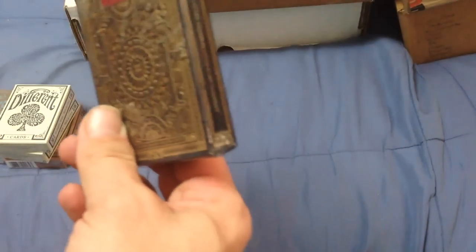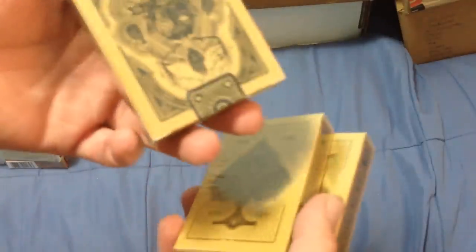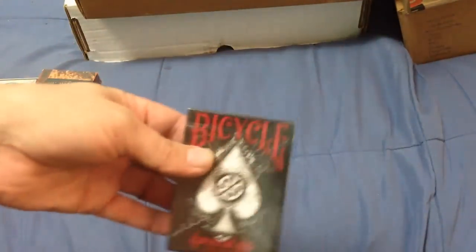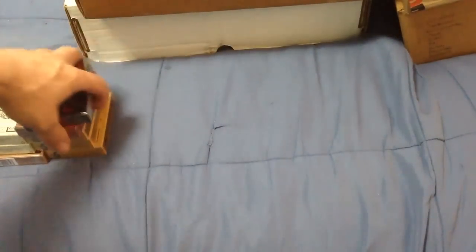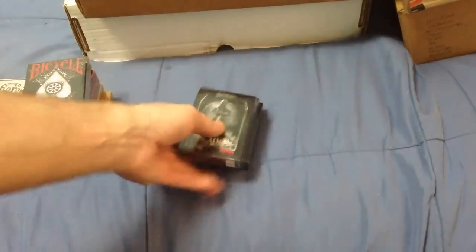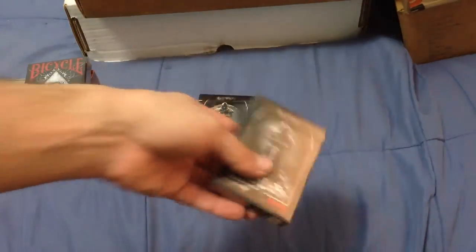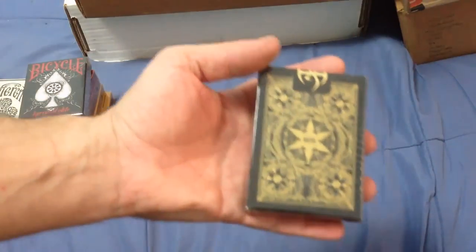I've got three of the Believe decks from System 6 Magic — very nice decks as well. A couple from Big Blind Media: the Discovery deck and a Carnival Elite. From Devoe, I've got Blades, MMD Blood Spear, and two of the new Gold Edition.